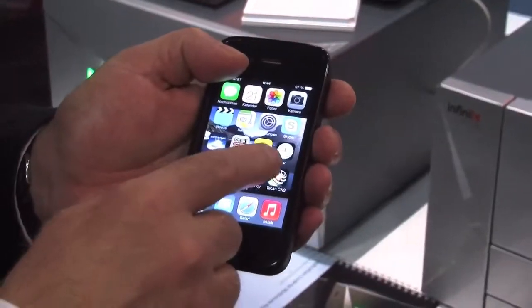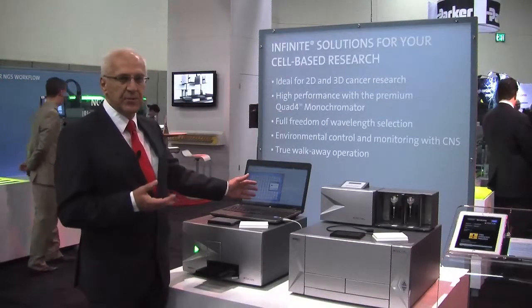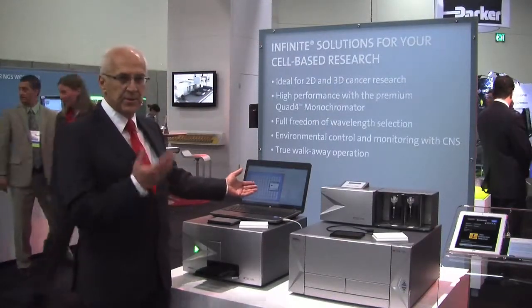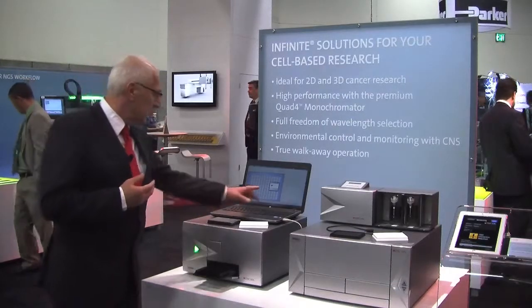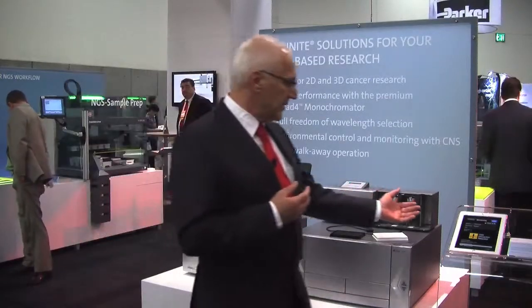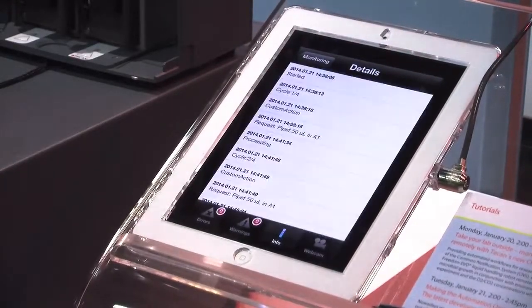For instance, I have programmed a kinetic run — which is typical in cell-based assays — where there is a user interaction requirement to pipette 50 microliters into a well. Once you do that, the reader commences the run and the status is shown on your iPad or iPhone. You can even use a webcam to view the reader's actions.